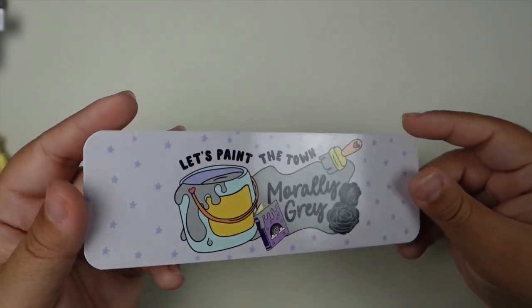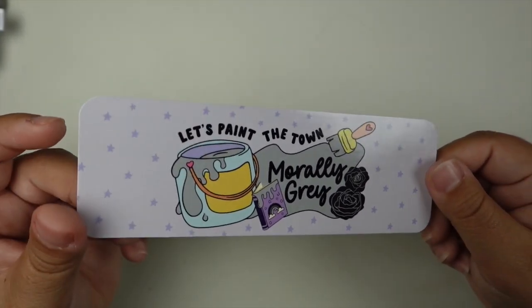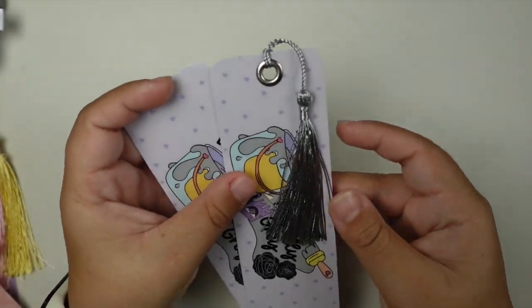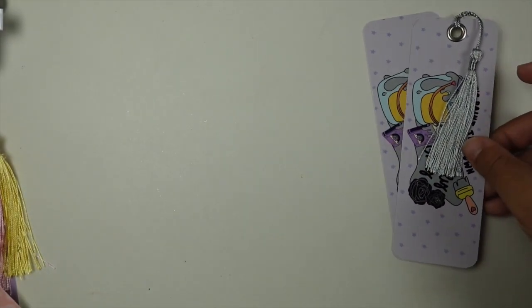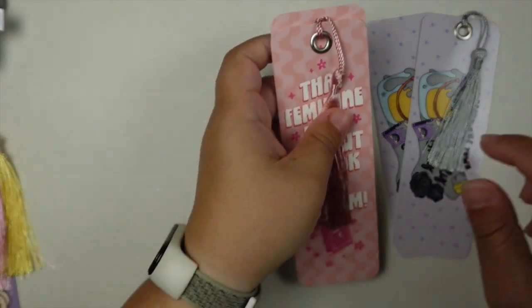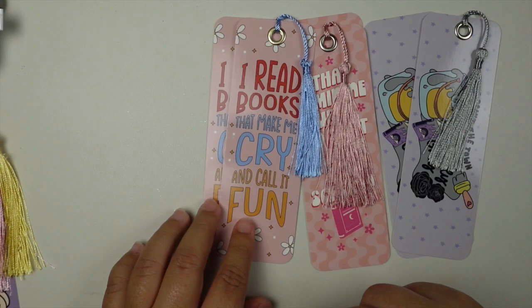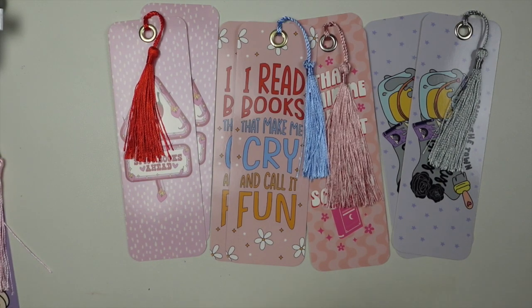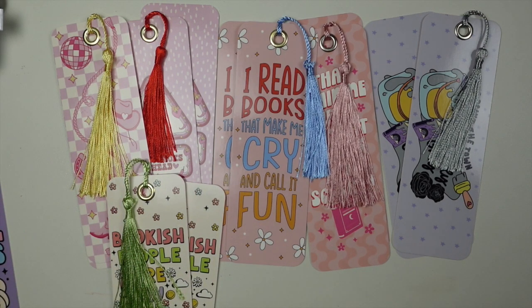And then the last bookmark I have is 'Let's Paint the Town Morley Gray,' because who does not like a Morley Gray protagonist? This one is light purple in color, and of course how could I not pair it with a silver or gray tassel. This was a more general bookish theme for this release. The last release I did last month was very spring heavy, and my plan for the next release — which probably won't come until sometime in May — will be a very summer heavy release.